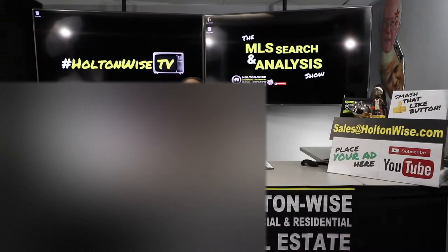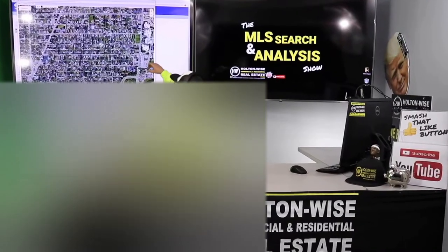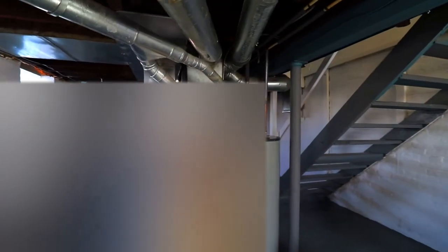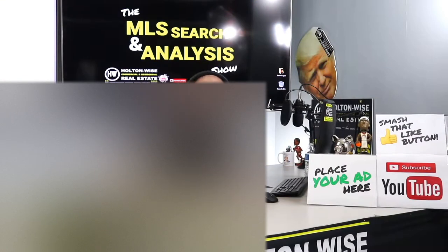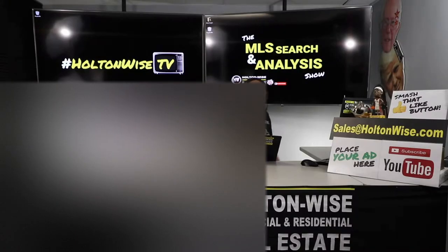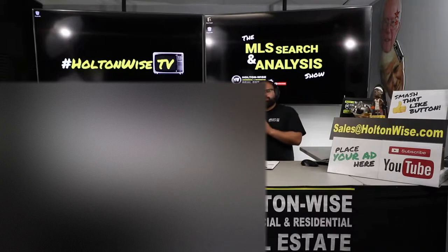We're going to be doing the numbers on a Cleveland Heights triplex. Welcome to another episode of the MLS Search and Analysis Show here on Holton Wise TV. I'm your host James Wise, and this is the show where we work together to build, grow, start, and expand your real estate rental portfolio. That's what I'm doing for my man Simon today.